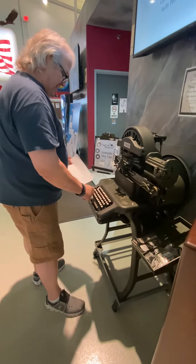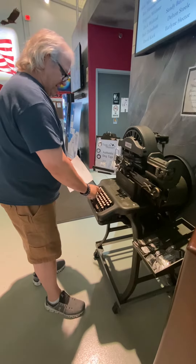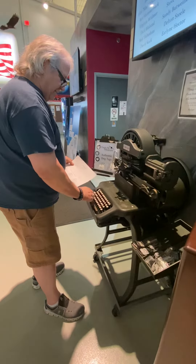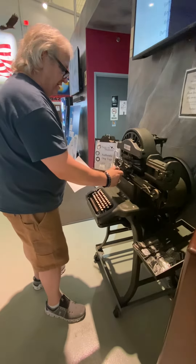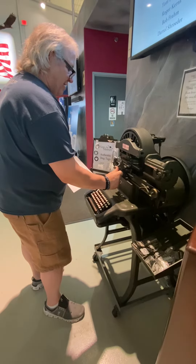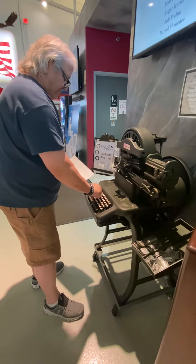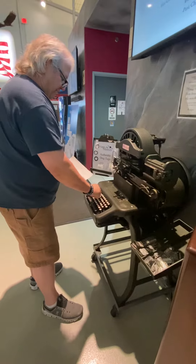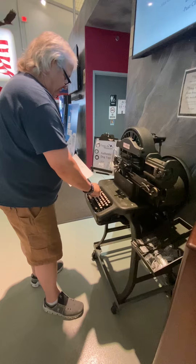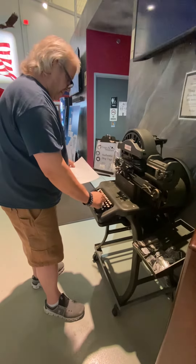It's a machine from the 1940s, basically for World War II. Most of the things we have in here are donations, so that's how the museum got this machine. It's so old that most of the power is gone already, but that's what makes it so unique and special.